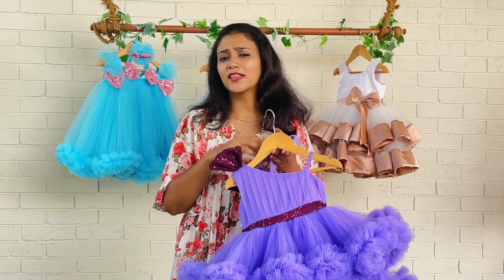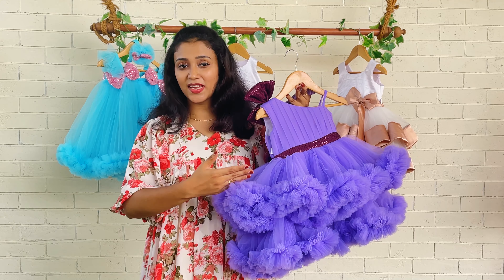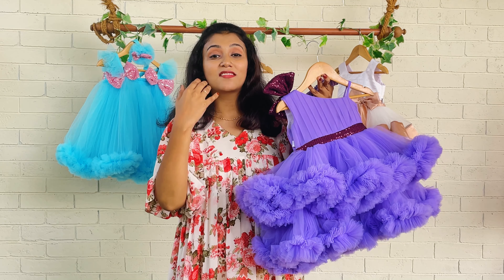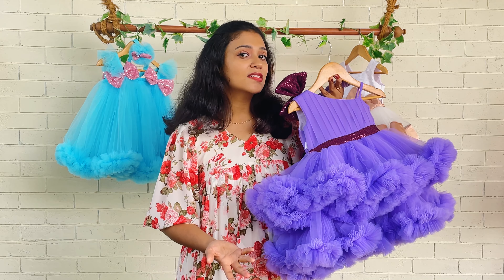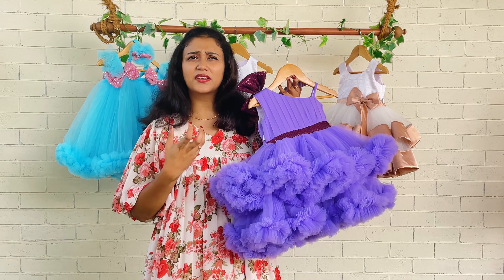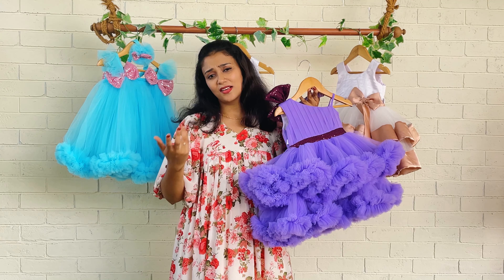Hey beautiful mommies and babies! A very trending lavender and purple combo — welcome back to Baby Teen. I'm Nejunas with you, and today we're featuring this beautiful combo. You might have seen it done in different patterns; you can check our Instagram page and our website.